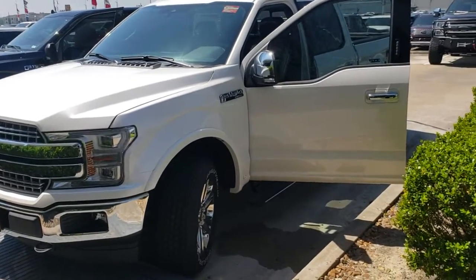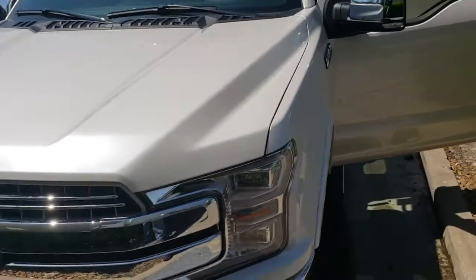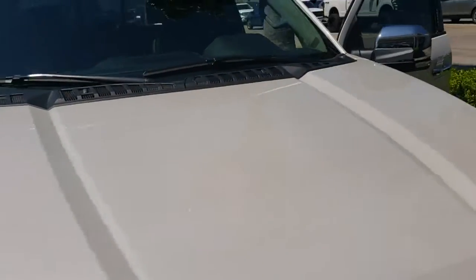Hi there, my name is Jennifer Gunn. I'm the Internet Sales Manager here at Big Star Ford. I just want to thank you for your recent inquiry on this beautiful Ford F-150 Lariat Edition.